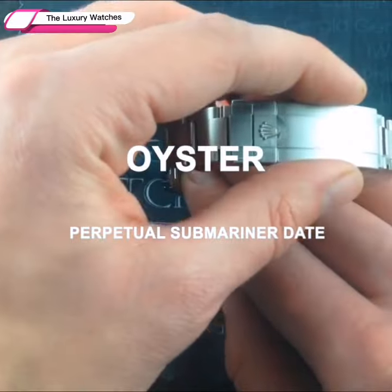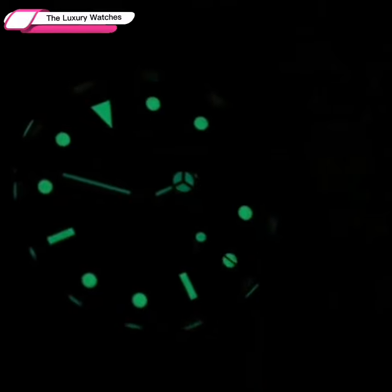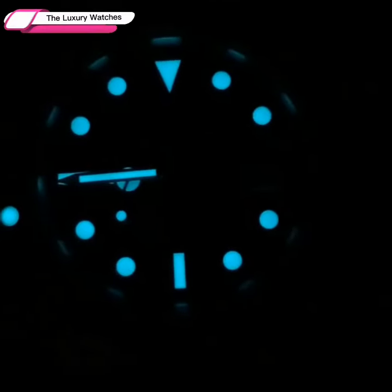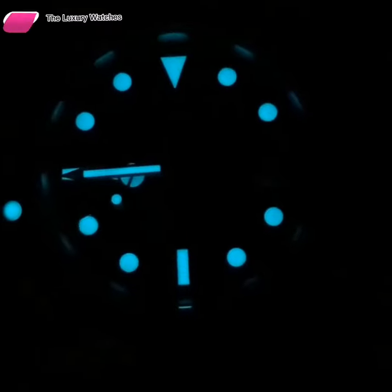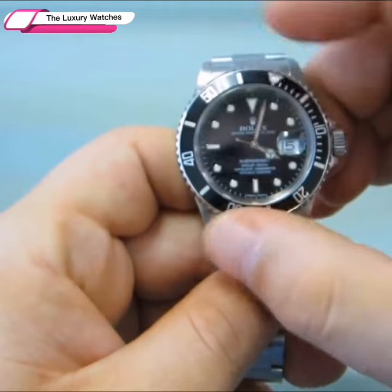Oyster Perpetual Submariner. You'd be incorrect if you thought a Rolex innovation meant a revolution. However, the Submariner has been altered to the point that the sum of all the details has resulted in a new watch.